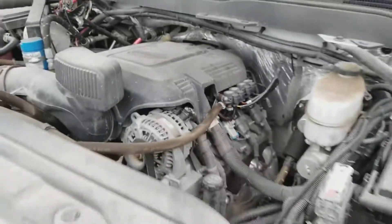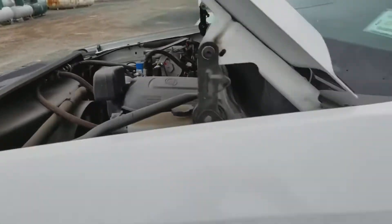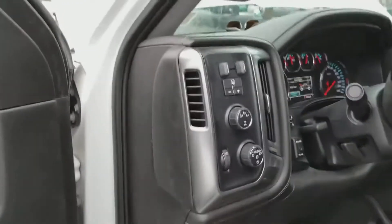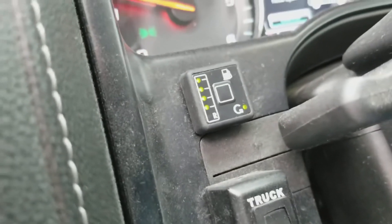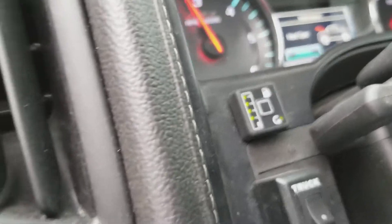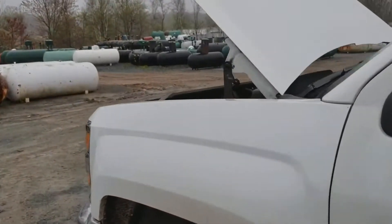So this is running on propane right now. A lot of people wonder if we lose performance or fuel mileage — not at all. It runs exactly the same. It starts on gasoline and then flips to propane when the engine is warm, in about a minute, and the RPMs go up. We see no performance difference and we get about the same fuel mileage — it just runs a lot cleaner.